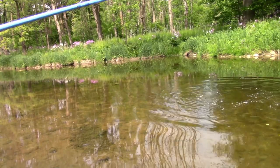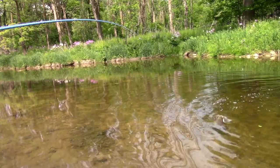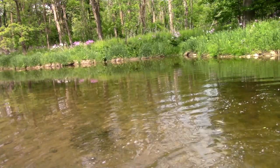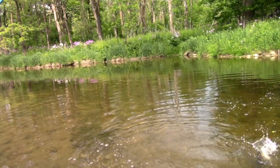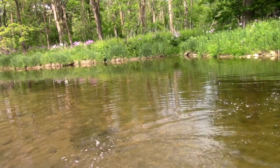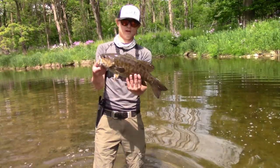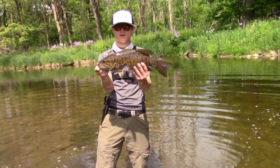Something just happened with my reel — what the heck? Okay we're gonna have to fix that. I got a fish but my reel seems to be broken. We're gonna take care of this fish first — I've never had that happen before. Here's the second fish today though — not a bad one, probably like two, two and a half.